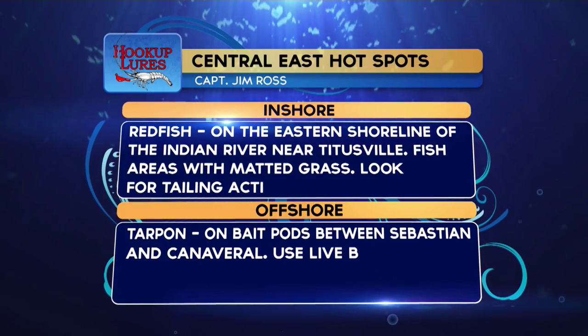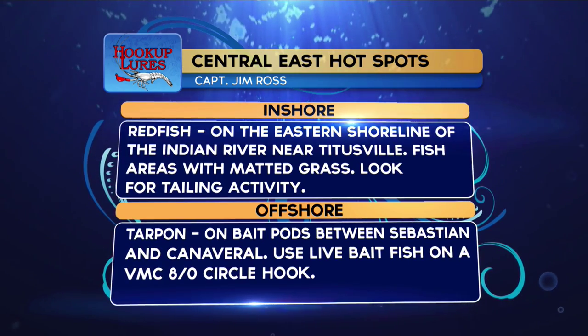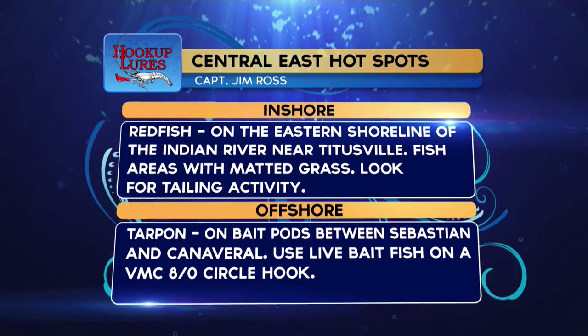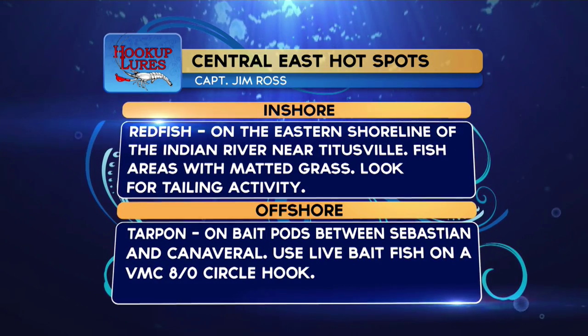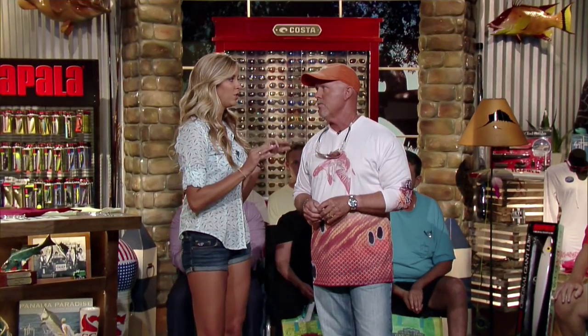Looking at the Hookup Lure hot spots from the Central East region: inshore, redfish on the eastern shoreline of the Indian River near Titusville — fish areas with matted grass and look for tailing activity. Offshore, tarpon on the bait pods between Sebastian and Canaveral — use live baits and an 8-0 VMC circle hook.